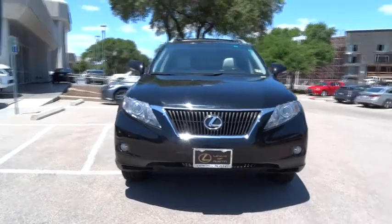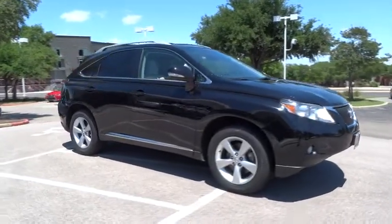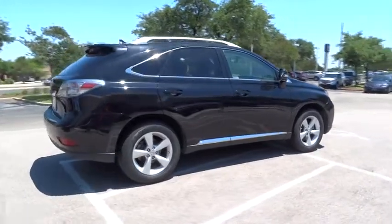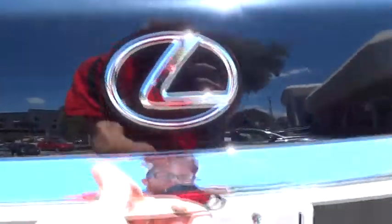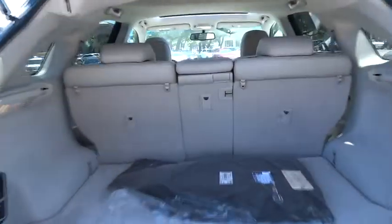The 2010 RX350. The RX350 offers a driver-inspired design and intuitive technology that puts you in total control of your interior. Paired with a spacious cargo area and a powerful V6 engine, the RX350 continues to offer the best combination of powerful performance and interior luxury in its class and is priced below $35,000.